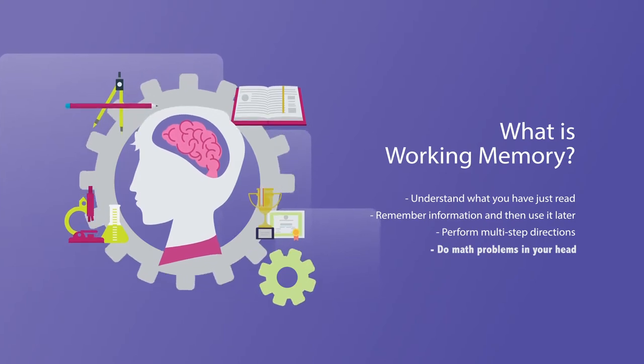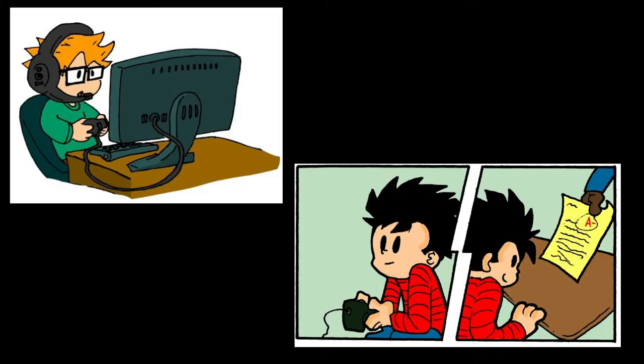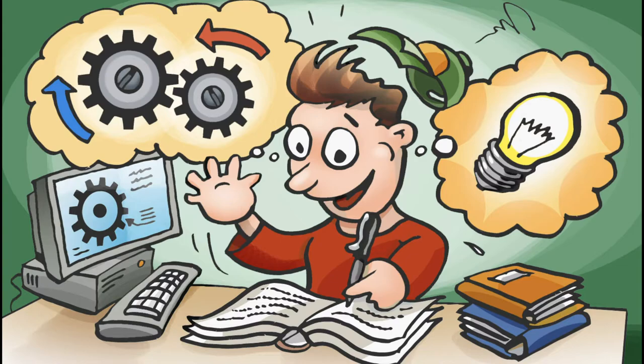Working memory can help you to read a story without having to stop and go back over it, remember all of the rules of a game while playing it, and remember information and use it at the same time.